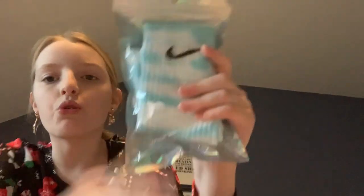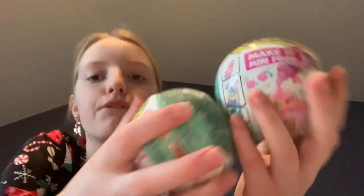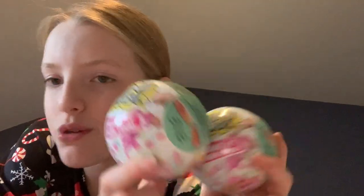Next I got these super cool Nike socks but they're like tie-dye — they're so cool, I've wanted these for ages. Next I got two Mini Verse Make It Mini food sets, which I'm super obsessed with. And then I got some Mini Brands — two of the original Series 4 and a Series 2 Foodie as well.